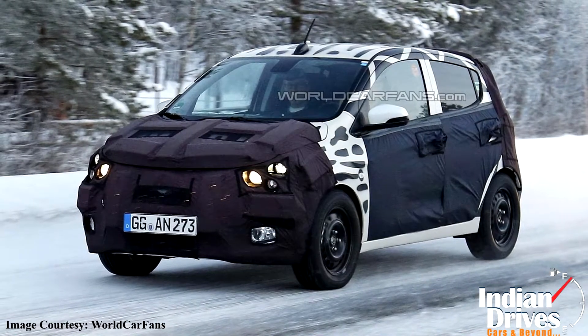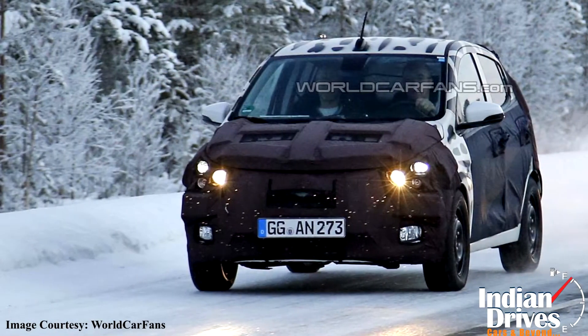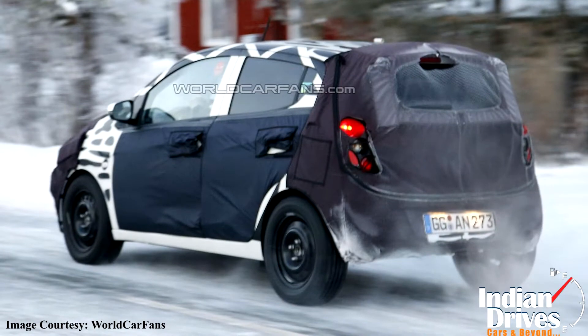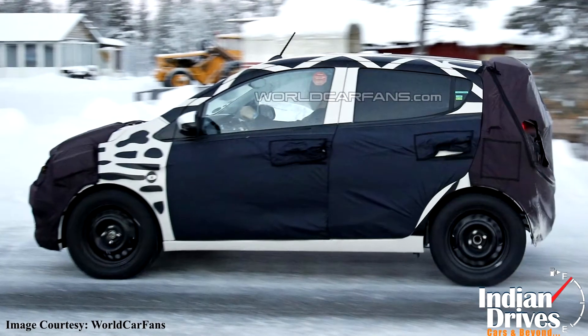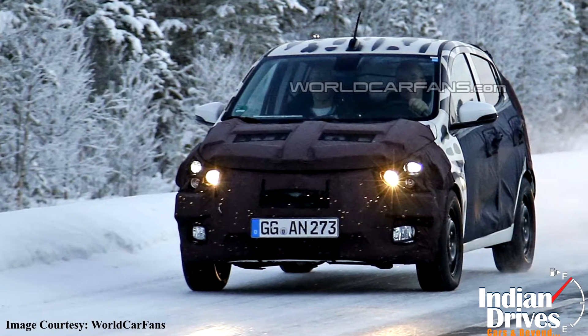Apparently, the Chevrolet Beat facelift remained a mystery for the whole automotive world until the latest set of spy shots cleared some shady speculations about it. Looking at them, it's been said the 2015 Chevrolet Beat, which is also known as the Spark in some markets, was undergoing winter tests with heavy camouflage when one of the photographers snapped it.